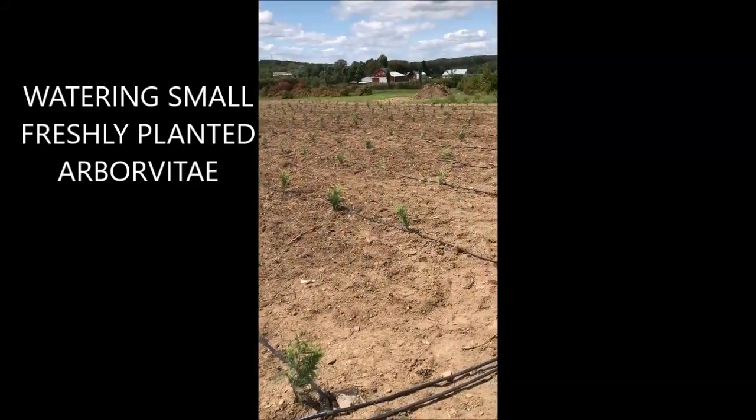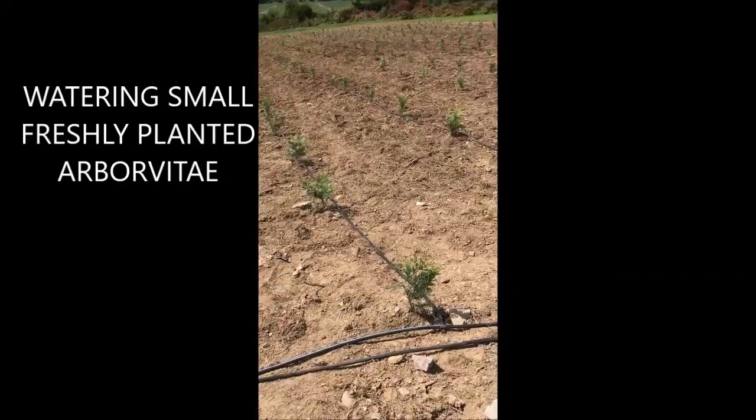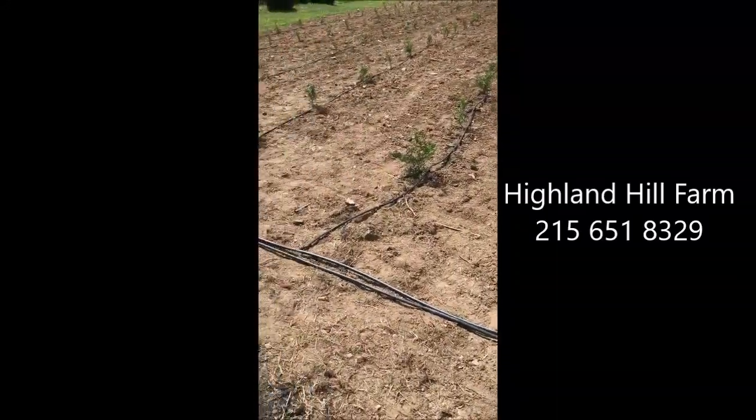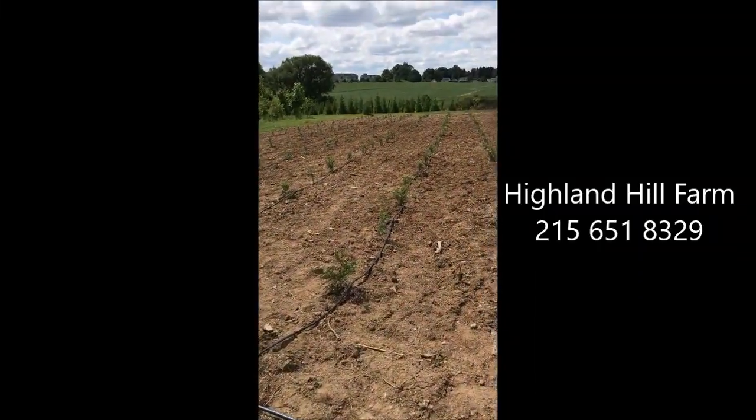This is a field we just planted with Green Giant arborvitaes. It's very, very dry, so we hooked it up to a drip water system. There's a Netafim wafer here, and it drips a little bit of water every two feet along the length of the trees.